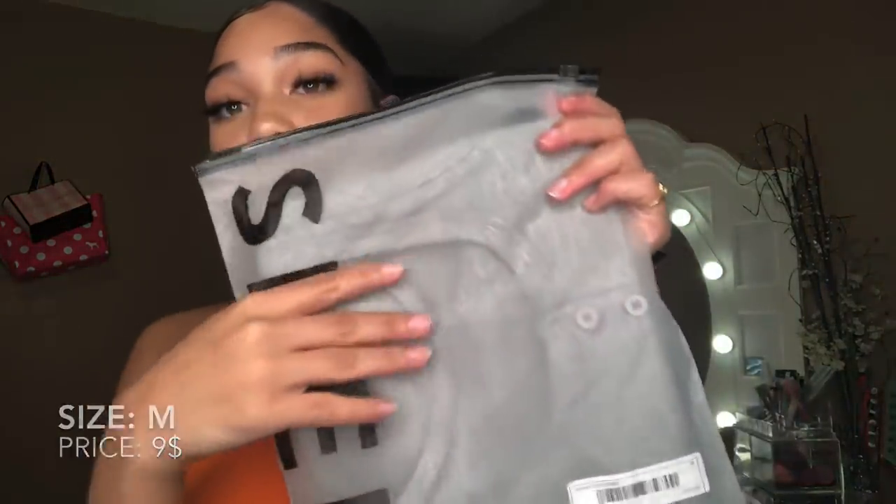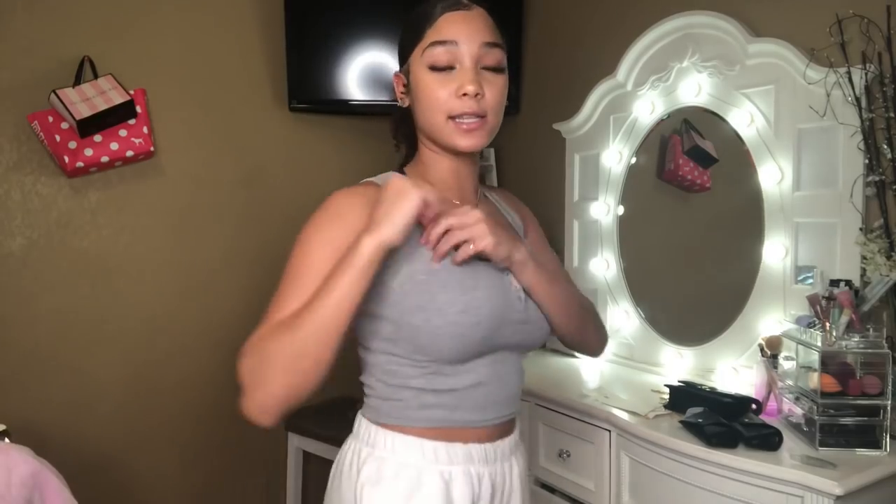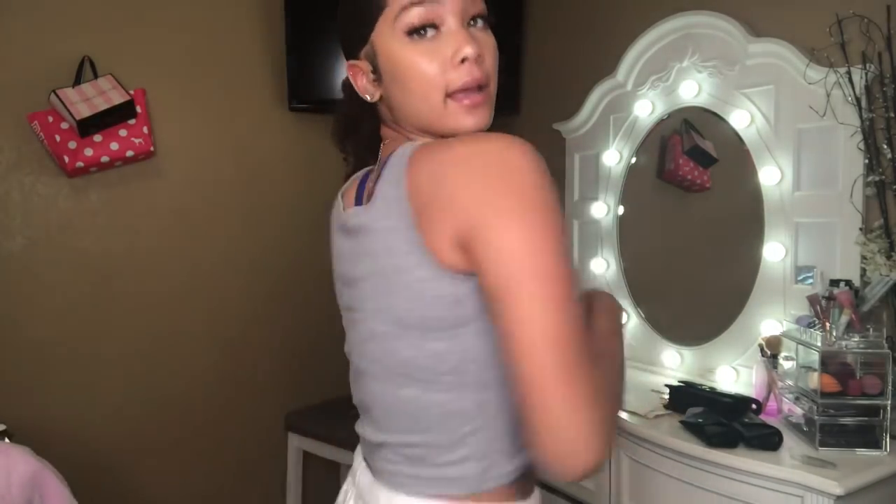Next is this gray button tank crop top, similar to the orange one. It's a size medium. It's not as stretchy when you put it on — it feels really tight. This is how the back looks. It looks alright and it sits nicely on your boobs, so if you like that this is a good shirt for you. You can unbutton it as much as you want to make it more open.